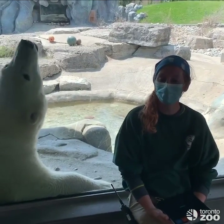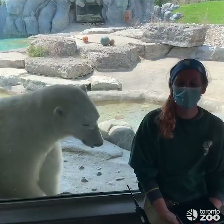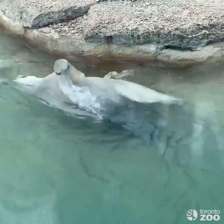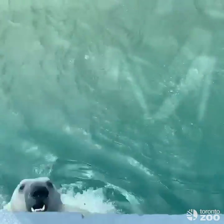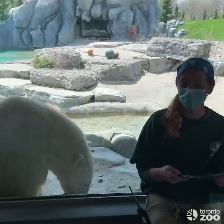Hi guys, my name is Courtney and I'm one of the polar bear keepers here at the Toronto Zoo. One of the things we need to do to keep tabs on our animals and meet all their needs is to take daily observations of them. With our polar bears we do this multiple times a day using a handy app on our iPad called Zoom Monitor.